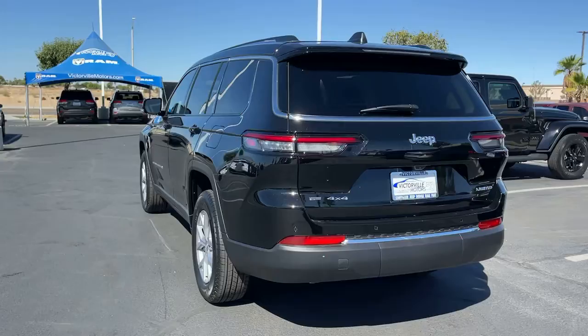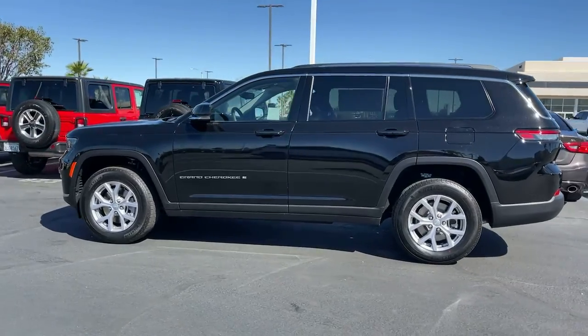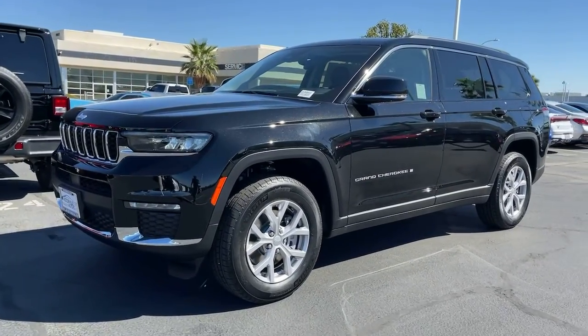The following are some of this vehicle's highlighted options: keyless entry, power liftgate, satellite radio, heated rear seat, adaptive cruise control, power passenger seat, backup camera, and fog lamps.